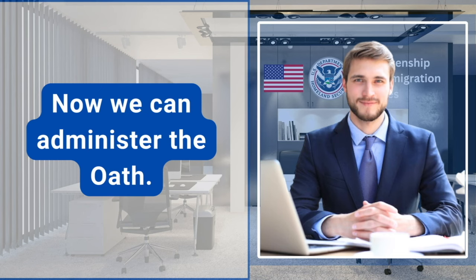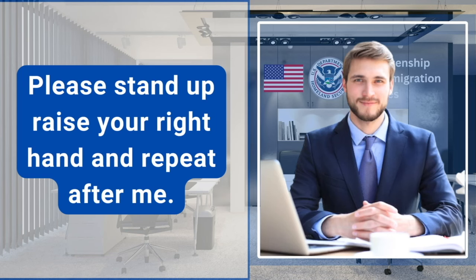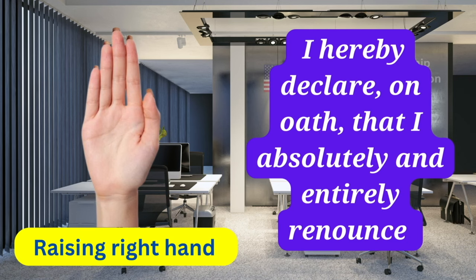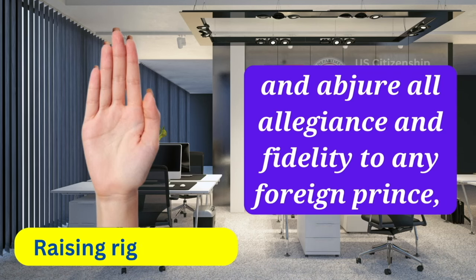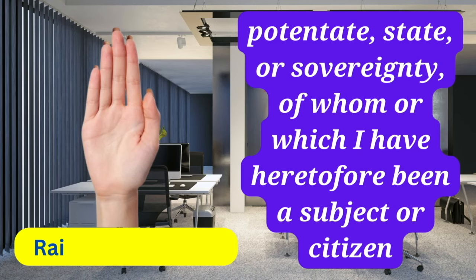Now we can administer the oath. Yes, that would be great. Please stand up, raise your right hand and repeat after me. I hereby declare, on oath, that I absolutely and entirely renounce and abjure all allegiance and fidelity to any foreign prince, potentate, state, or sovereignty, of whom or which I have heretofore been a subject or citizen.